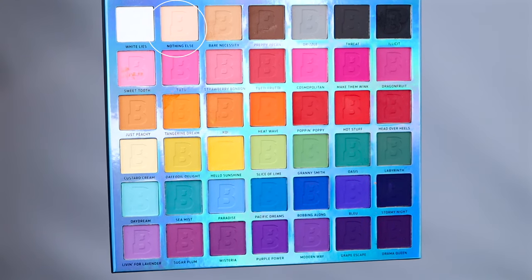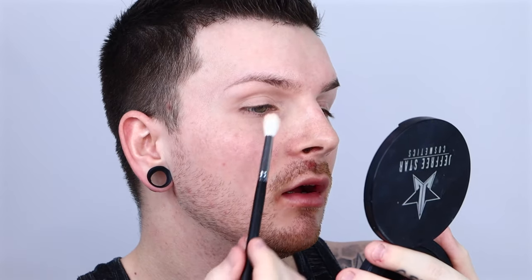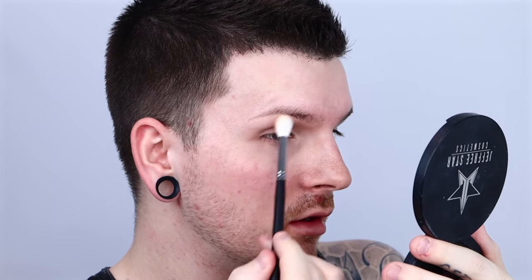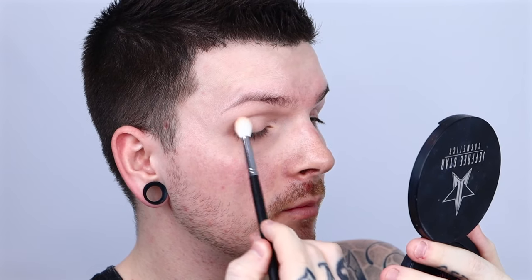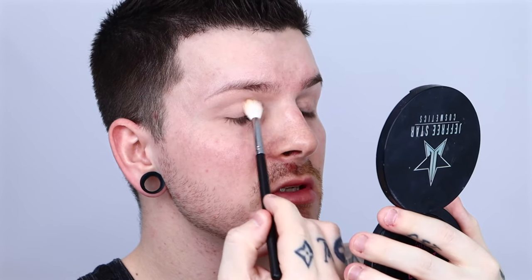So first off, I'm going to use a Morphe M441 brush, dip into the shade Nothing Else, coat the brush quite a bit, tap off the excess, and just coat my lid with that. I'm going to use this as more of the transition shade. I can't speak English even though I'm from Australia. I'm just going to dust it more around my brow bone at the moment too, and on my lid I'm just going to pack it on — it's pretty much the same shade as Painterly, so basically just going to be setting Painterly.